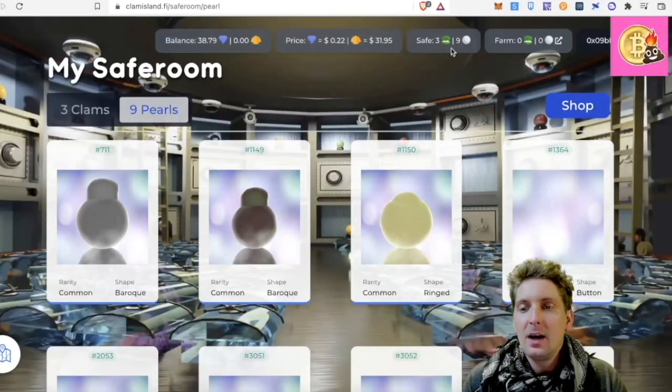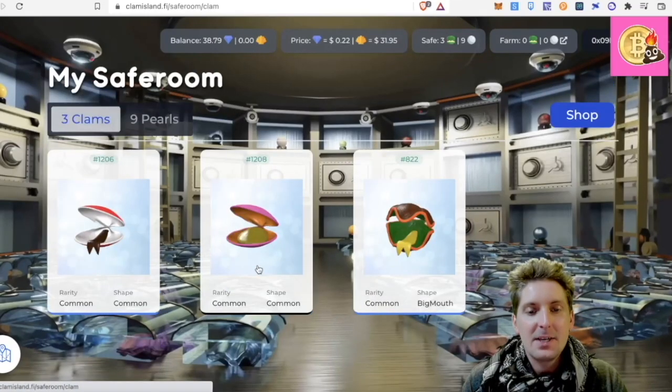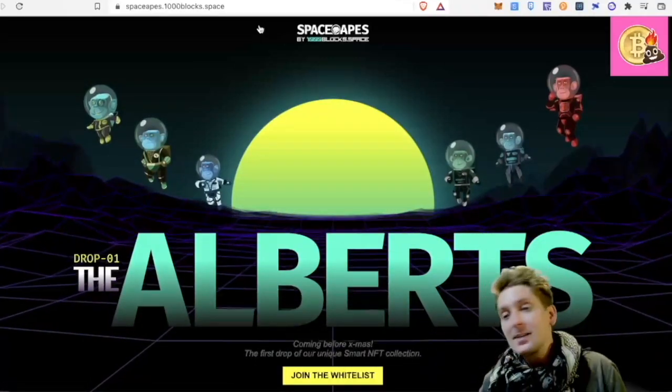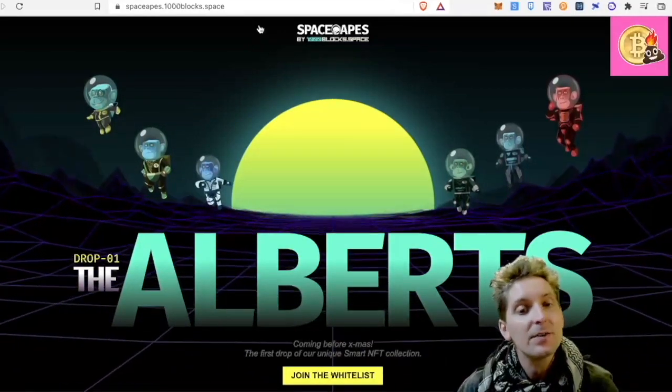I've got all these pearls here and I've got some clams here. So this is 1000 Blocks Space, guys — it's an amazing platform. Go check it out, go give them some love. They really deserve it.